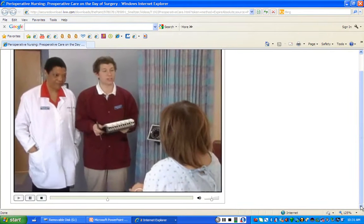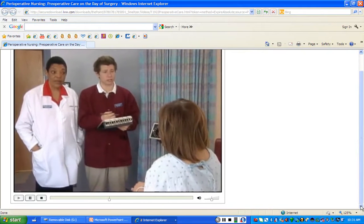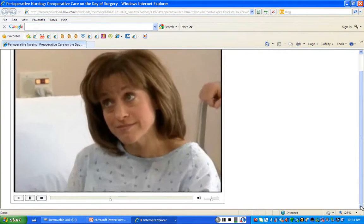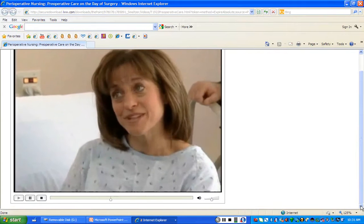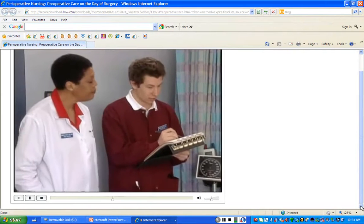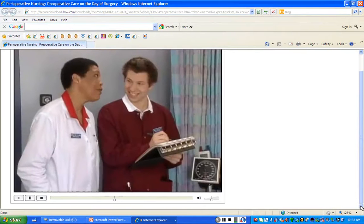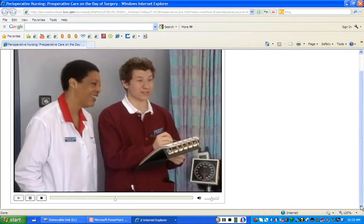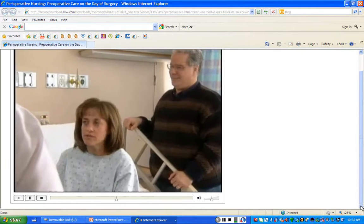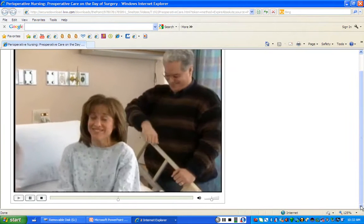We have your vitals. Now we just need to go through our checklist. Do we have to remove any prosthetic devices? I'm all natural. Dentures? All natural. Makeup or finger polish? Nope. Hair pins or hair pieces? All natural.